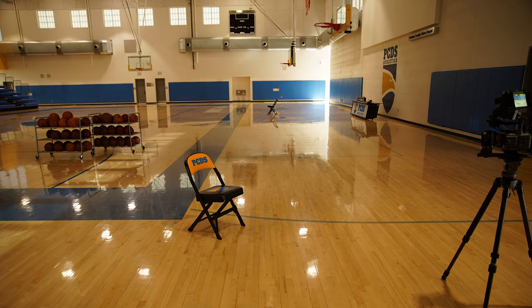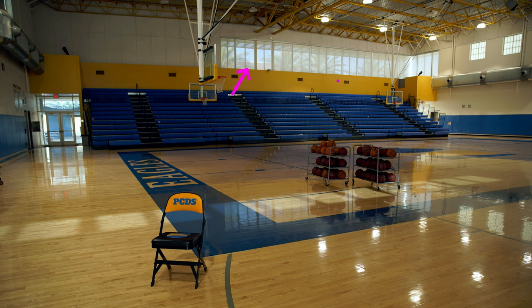I recently had to film an interview inside of a gym, so we looked for ways to use this large space creatively. From a lighting perspective, nothing was very complicated. The gym had windows at the top going all the way around, but they used shutters on the sunny side so we had no harsh direct sunlight shining in.